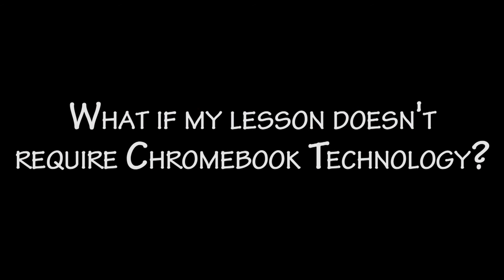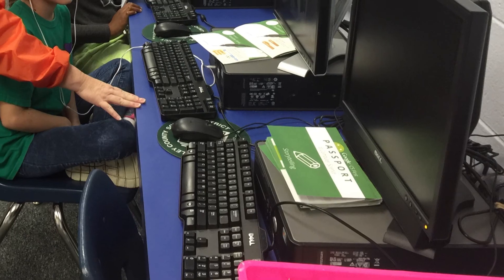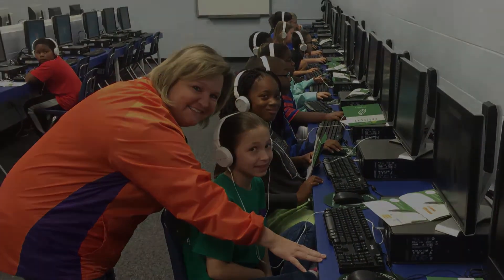What if my lesson doesn't require Chromebook technology? That's okay too. Feel confident in the use of the Chromebook when appropriate and have students set it aside when not necessary for the work at hand. Additionally, there may be times when other types of technology may be more suitable.